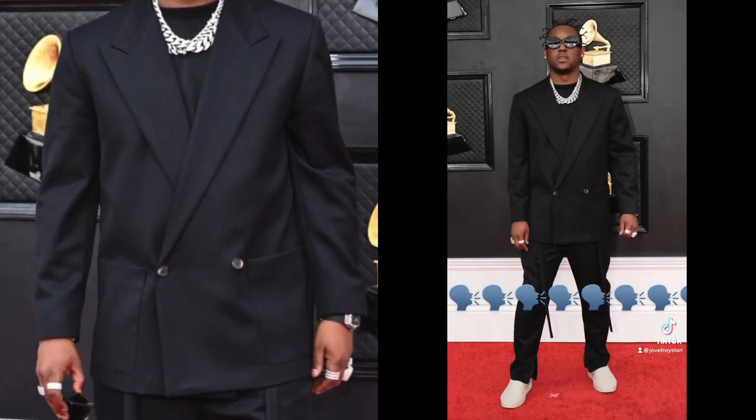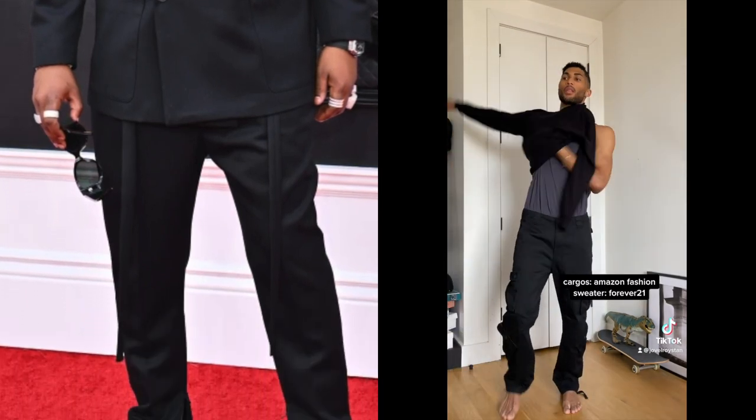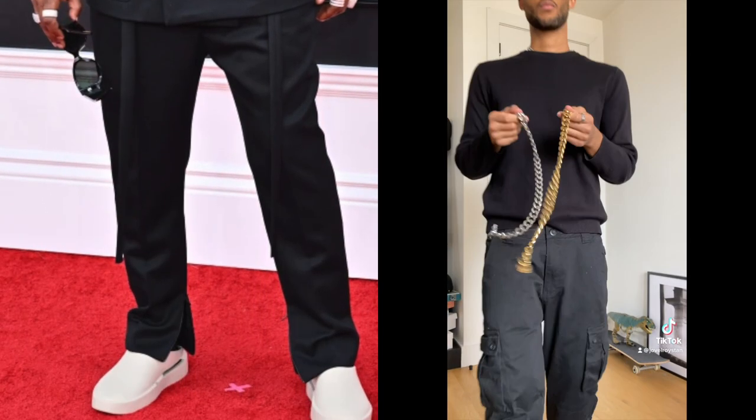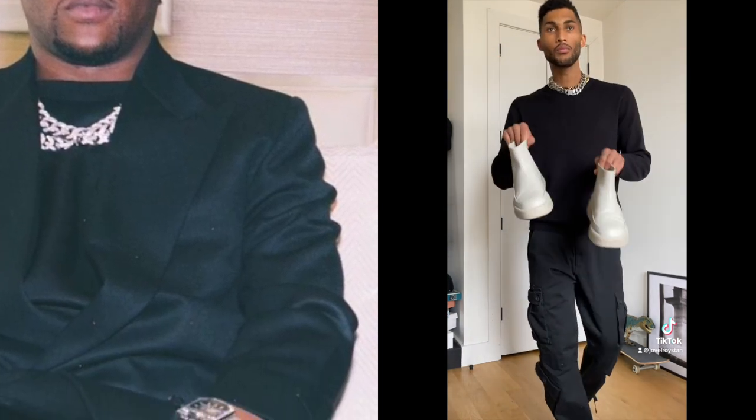I've got one more look from the Grammys — it's Hit Boy and this Fear of God ensemble, I love this look. I'm starting with these cargos from Amazon Fashion; I picked them because they give a looser feel to match the silhouette he has going on. Then I built an all-black foundation with a sweater, threw on these chains up top — both from The Tally. I didn't have two silver ones so I mixed metals, doing a silver and a gold.